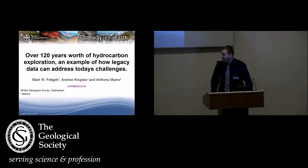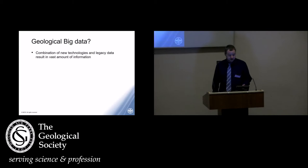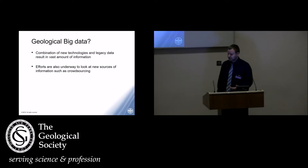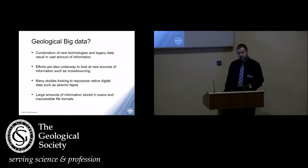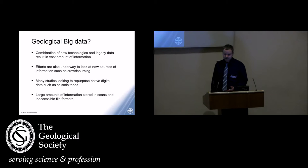What I want to talk to you about today is how we looked at some of the legacy data that we hold in BGS and how I was able to repurpose this to drive a new data set to address one of the challenges around energy in the UK. We heard a lot of talks yesterday about the use of big data, some from my colleague Emma about crowdsourcing and opening up large amounts of new information. We've also seen information about repurposing things like seismic studies in the oil industry, and as was pointed out, there's an awful lot of information put into reports that seems to just disappear and get forgotten about.